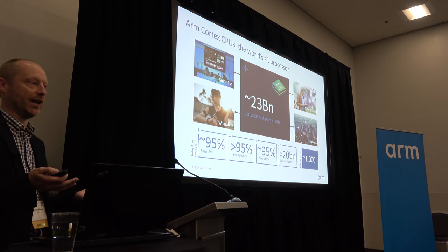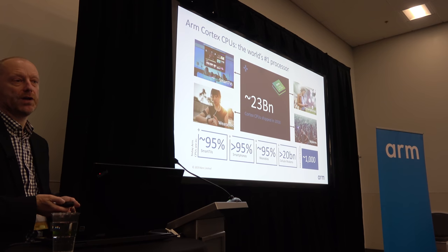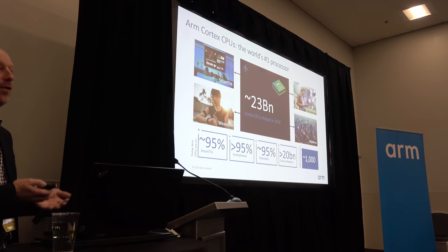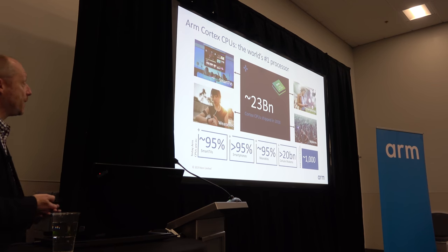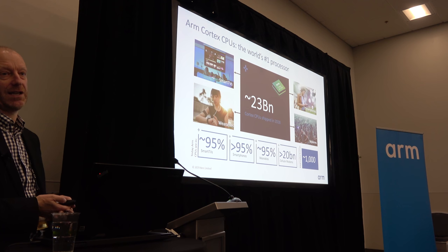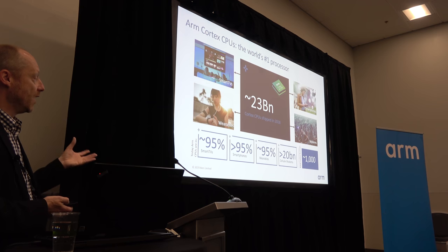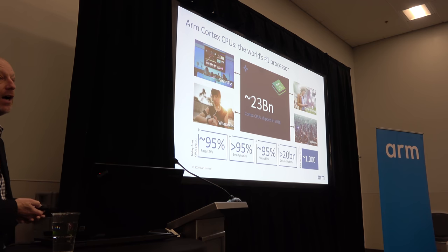Sri mentioned 130 billion total — well, last year alone in 2018, our partners shipped about 23 billion Arm Cortex CPUs. That's about three times the actual population of the Earth. They appear in wearables, smartphones, modems, etc. We have over 95% market share in some very large selling categories, and over 20 billion cellular modems powered by Arm in the market.